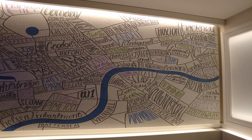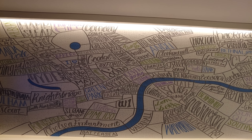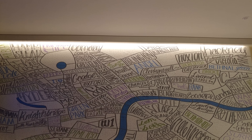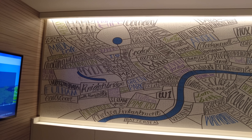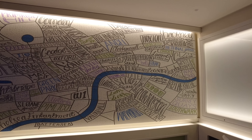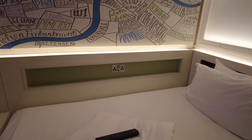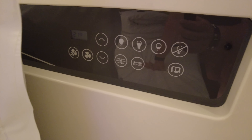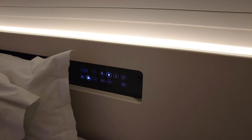The nice map slash art on the wall shows where we are — this is the King's Cross one. I can see King's Cross at the top, St Pancras, Islington, so we're at the top of that. I think it may be the same map in all of them, because when me and Anna were in the Brick Lane one it looked similar — but it's a cool map slash piece of art either way. We've got plugs next to the bed and a little control panel for the lights, air conditioning, and the do-not-disturb sign.